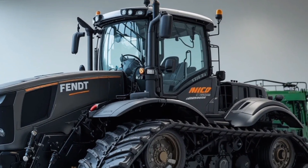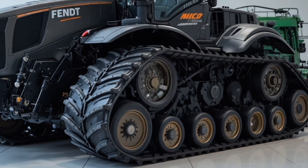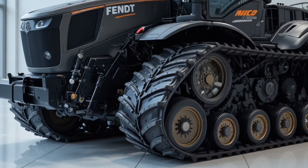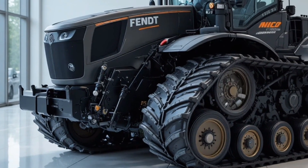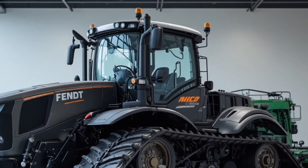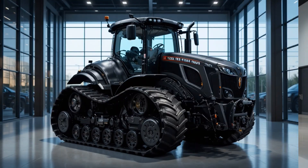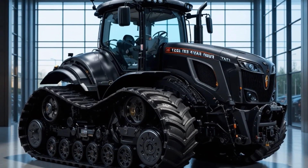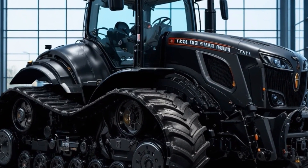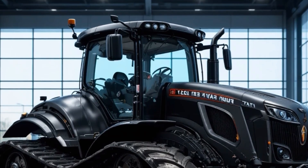When it comes to performance, the 1190 Vario is equipped with a high-capacity engine that delivers powerful torque and smooth transmission for both fieldwork and transport tasks, coupled with advanced hydraulic systems that allow precise implement control ensuring efficiency in planting, harvesting, or hauling, and a fuel-efficient design that maximizes operational hours while minimizing running costs.